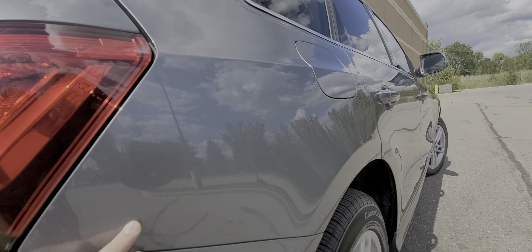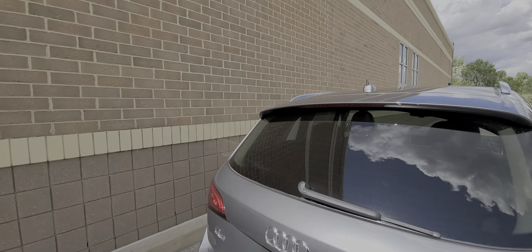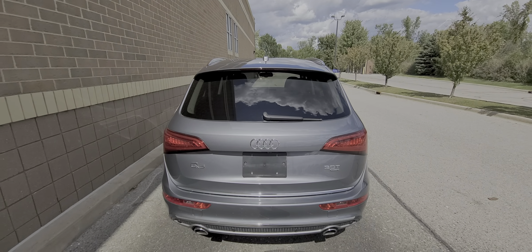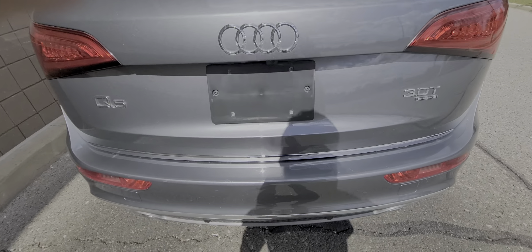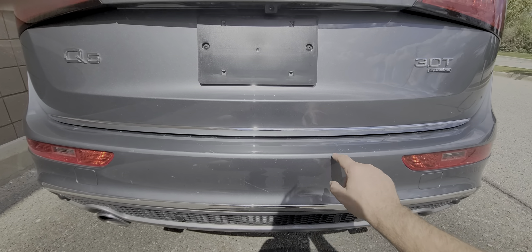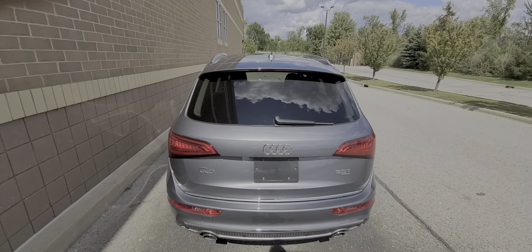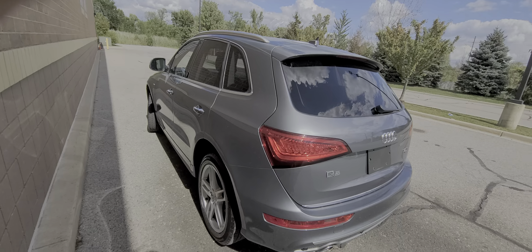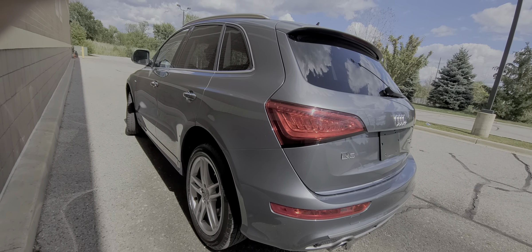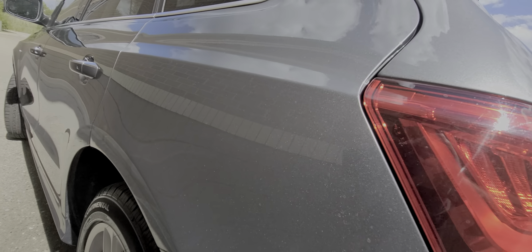Right side is free from any dents or scratches — mirror-like finish, as you can see. Same thing on the deck lid. The rear bumper cover has a few superficial scratches here and there, nothing too significant, but I'd like to point it out. Left side of the vehicle — same thing, mirror-like finish, no dents, no scratches.